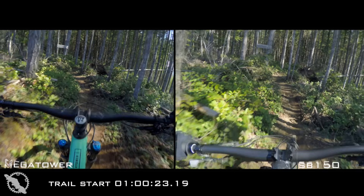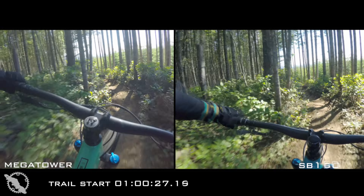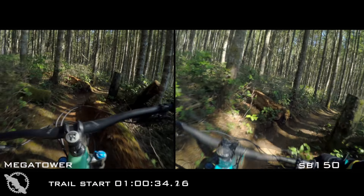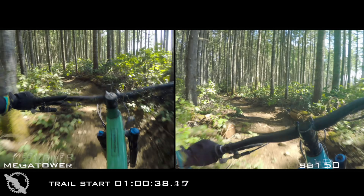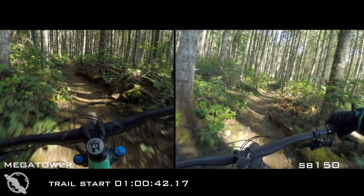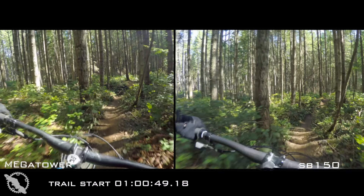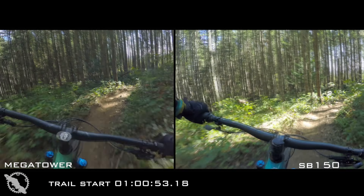The Mega Tower is very engaging with that VPP setup. You feel the trail a little bit more. The small bump compliance is there, no doubt. It's good in G-outs, it's really good in corners, and you can feel the bike hugging the terrain. It didn't quite flatten everything out like I found the Nomad did, and it wasn't quite as poppy as the Bronson either. It was a nice balance — fun and stable and really a great ride.